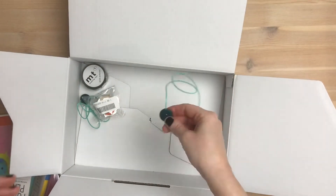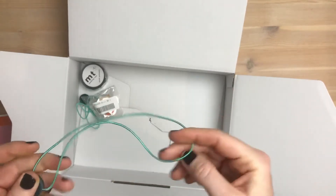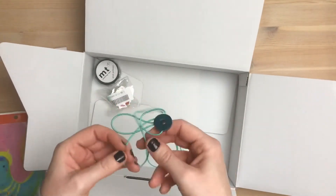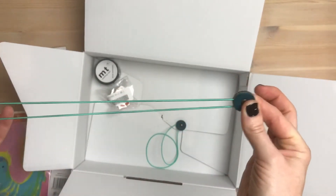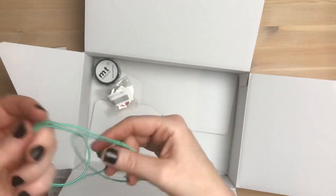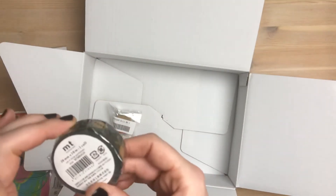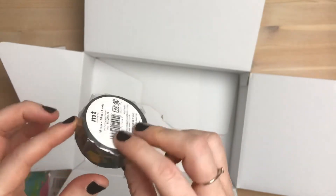And then I also got these ones. I had them in black but I thought this color was really nice. So I got the medium one and the small one just to hold the covers closed.